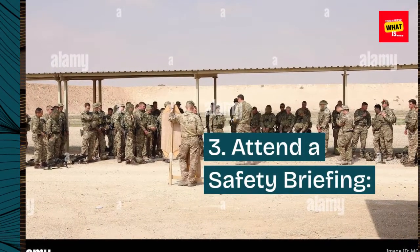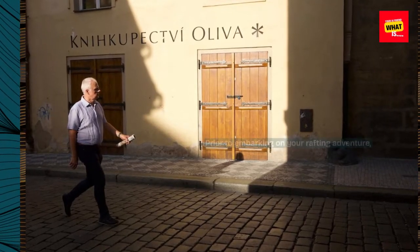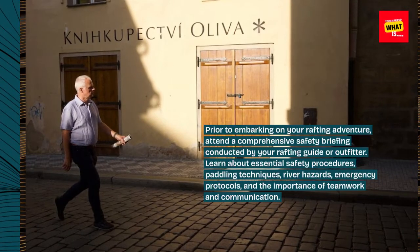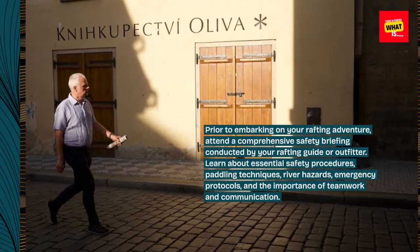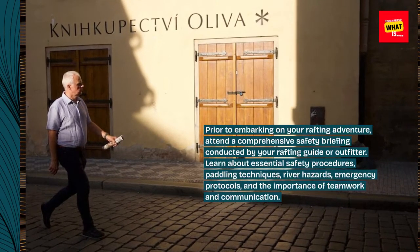3. Attend a safety briefing. Prior to embarking on your rafting adventure, attend a comprehensive safety briefing conducted by your rafting guide or outfitter. Learn about essential safety procedures, paddling techniques, river hazards, emergency protocols, and the importance of teamwork and communication.